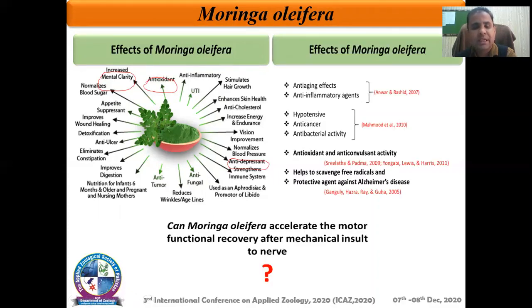Can Moringa oleifera accelerate the motor function recovery after a mechanical injury to the nerve?